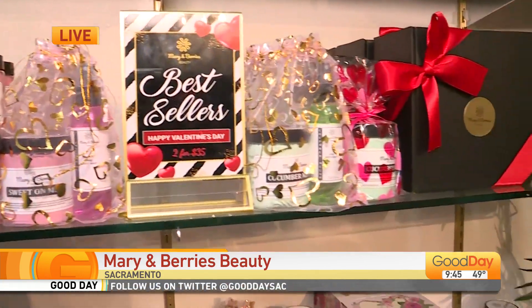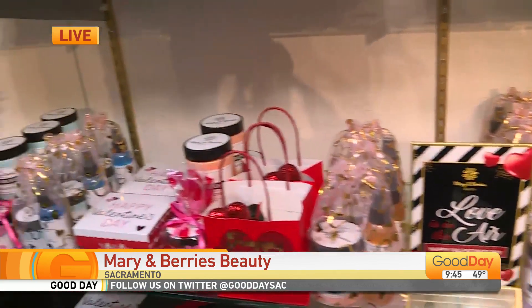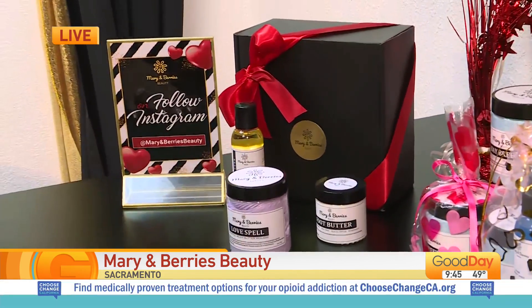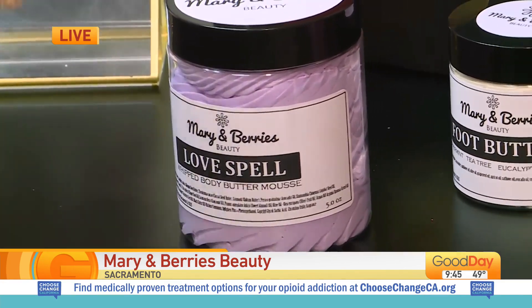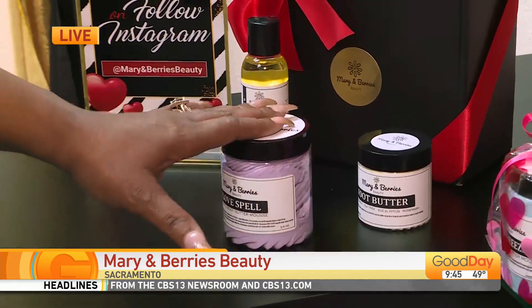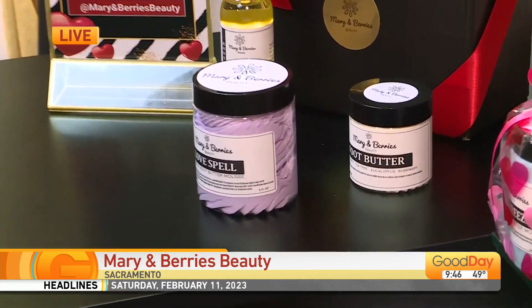Let's talk about some of the great items here. I heard there's some body butter — what's going on? We have body butter here. Also, I have a great pamper box. This pamper box consists of one of our body butter mousses. It's made for men and women, so I have fragrances for both. Also, I have a body butter mousse, a body oil — great for the perfect full body massage — and this is our wonderful foot butter aromatherapy made with peppermint, tea tree, eucalyptus, and rosemary.